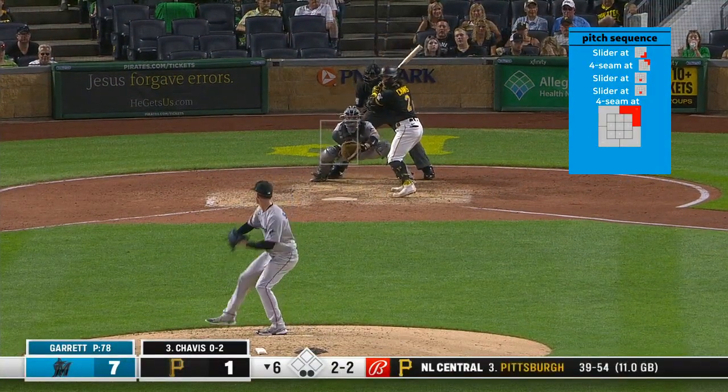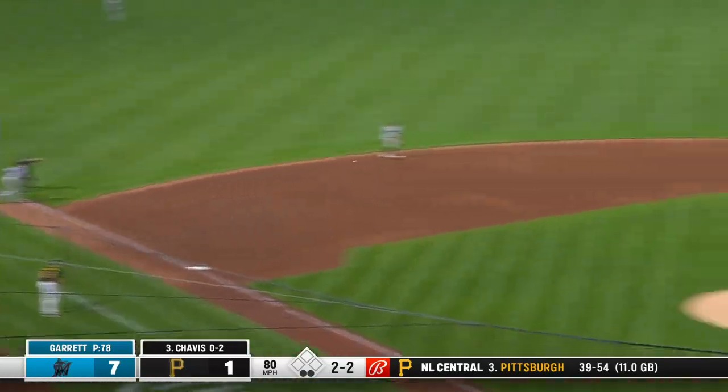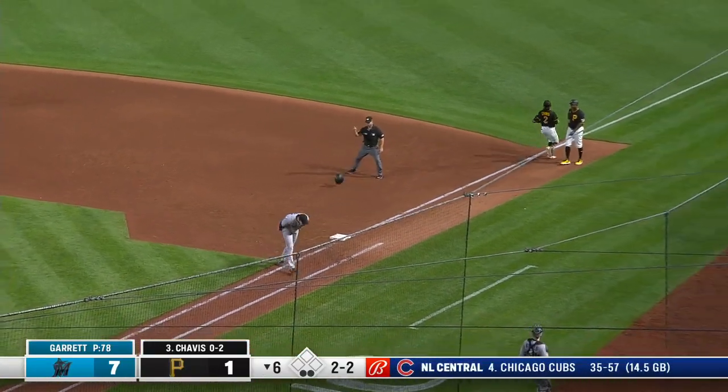That's a fair ball — Anderson with a strong throw, and they got him.